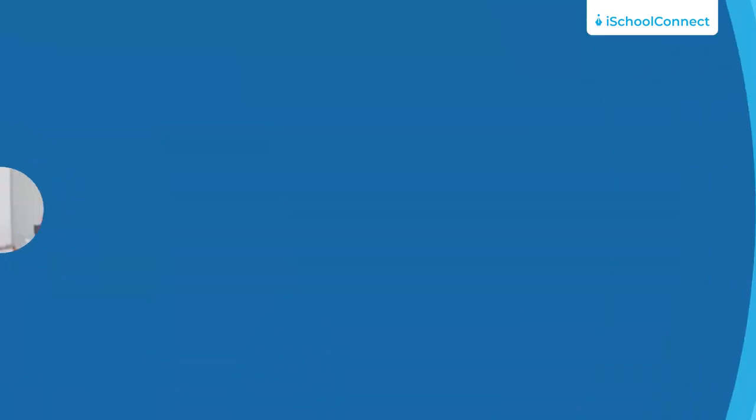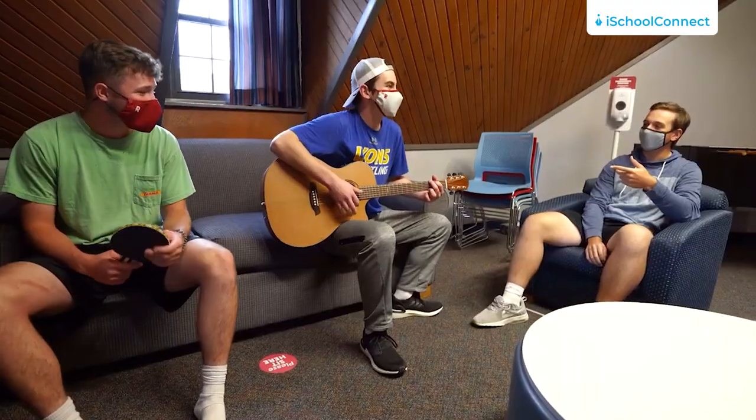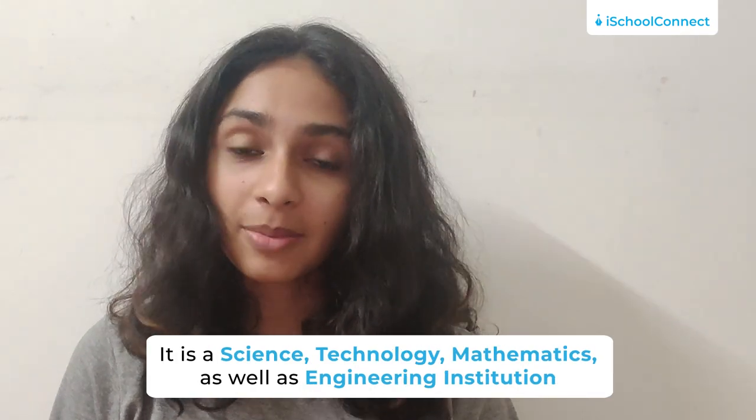Accredited by the Higher Learning Commission, Rose-Hulman is also providing several programs with specialist accreditation. They value student, professor and staff diversity, and firmly believe in providing an open and inviting atmosphere for each and every student. Rose-Hulman Institute of Technology is a science, technology, mathematics, as well as engineering institution and their objective is to provide one of the most outstanding STEM educations all over the globe with personalized attention as well as assistance.